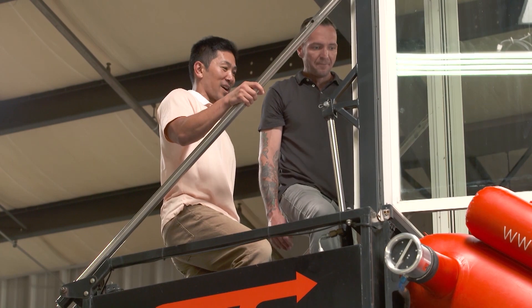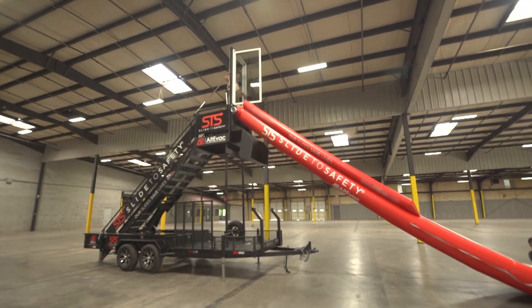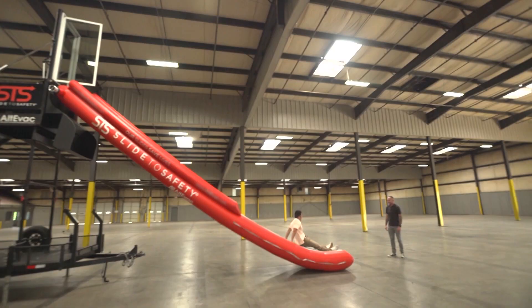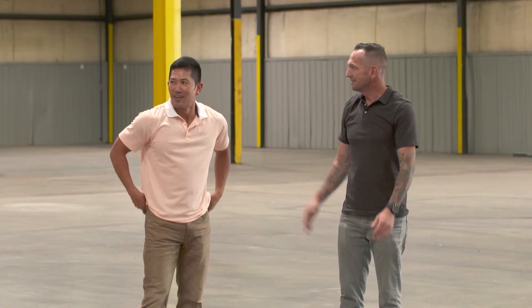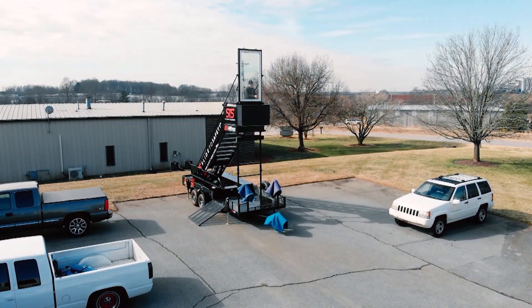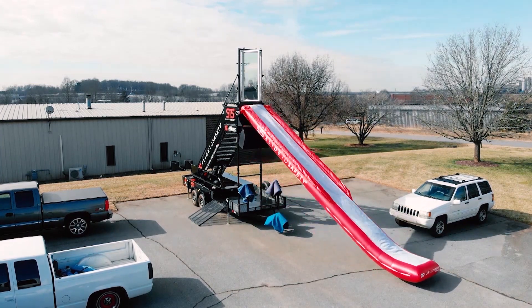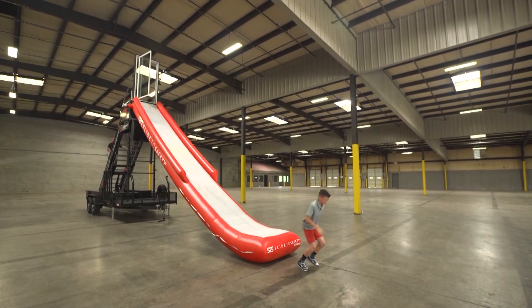You weren't kidding, that was fast. Simple but impressive. Now you're out. Unlike a car's airbag, the safety slide can be deployed multiple times. And the best part? Your kids already know how to use it.